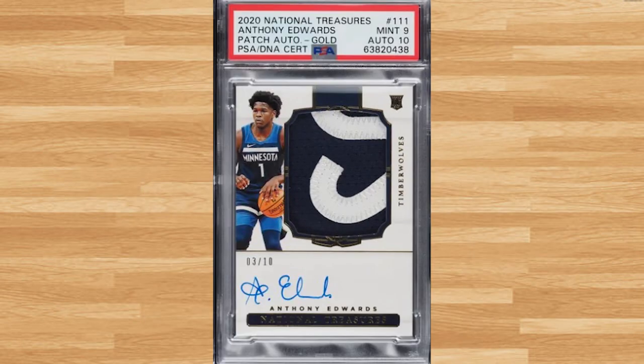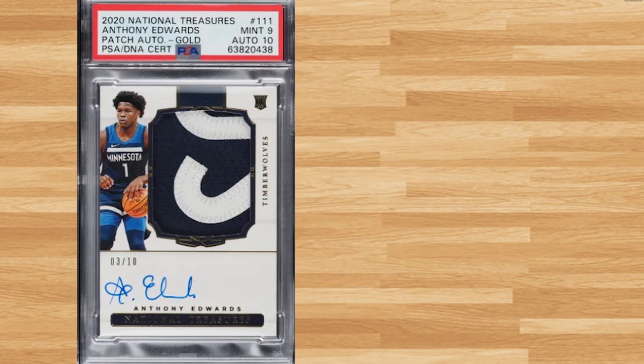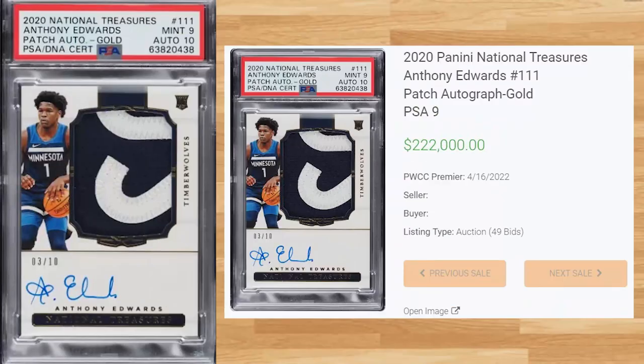Up next at number 12 is this 2020 Panini National Treasures Anthony Edwards, card number 111. This PSA 9 received 49 bids at the PWCC Premier Auction on April 16th and sold for $222,000. This is the gold parallel serial numbered out of only 10, and this is the first recorded sale of this card.